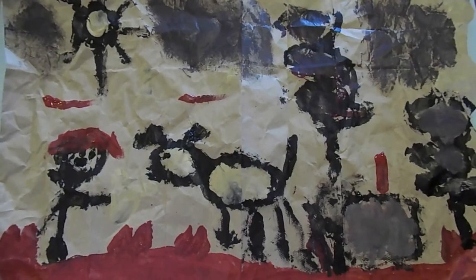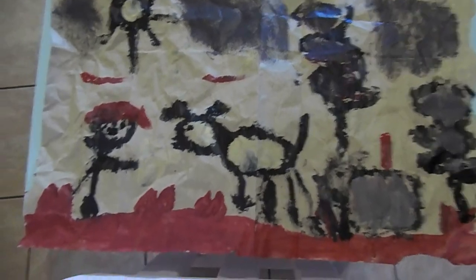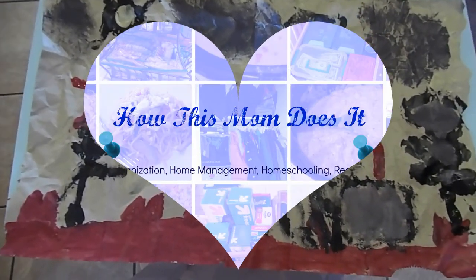And this is our cave painting. I hope you like this video. If you do, click like and subscribe. See you next time! Bye!